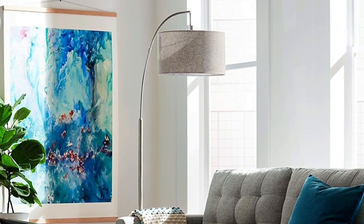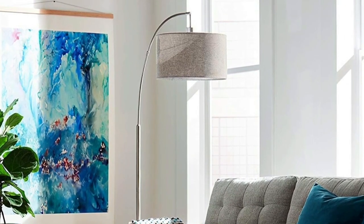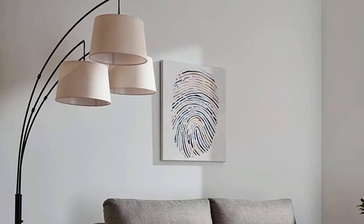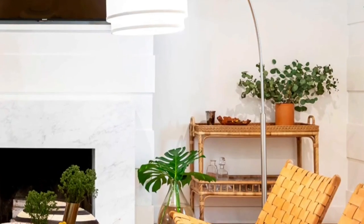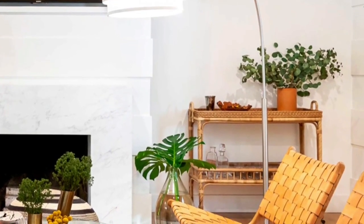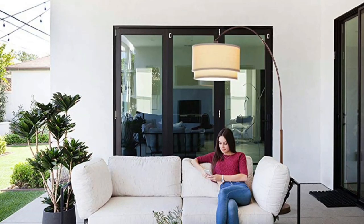A great floor lamp can transform the dimmest corner of a room into the most inviting space to read, relax, or work in — an illuminating punctuation mark of a room's decor. Over the past few years, we've dedicated more than 60 hours to researching hundreds of floor lamps under $300, narrowing down the options to 28 models and then assembling, inspecting, and pelting them with basketballs to simulate the inevitable accidents that happen at home.